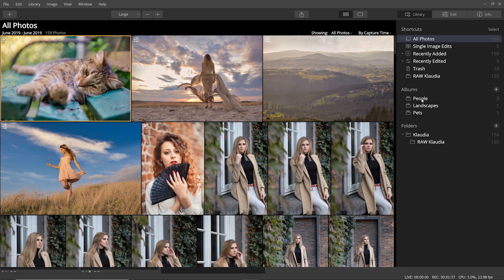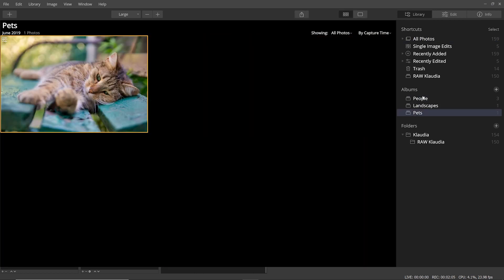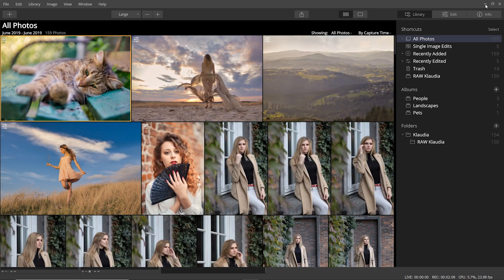Luminar 4 also has a really nice and simple photo organizing feature where you can create albums and add folders from your hard drives so you can easily manage and go through your photo library. In general, I found my first few hours with Luminar 4 much less intimidating and more intuitive than when I first started using Lightroom and Photoshop, which can be quite daunting to learn, especially if you're completely new to photo editing software.